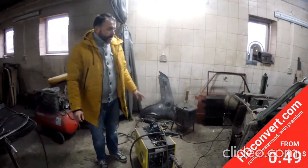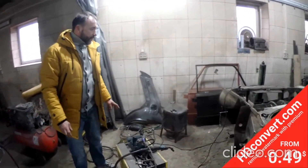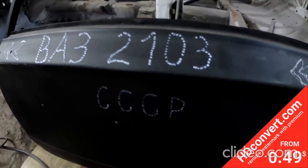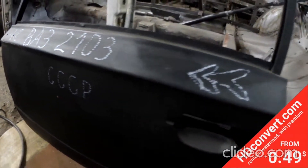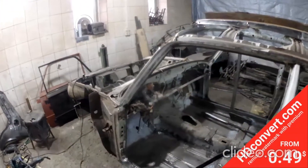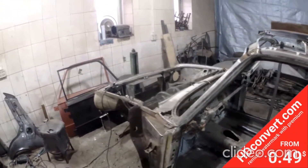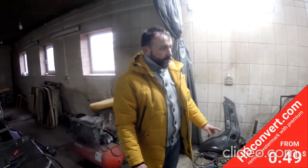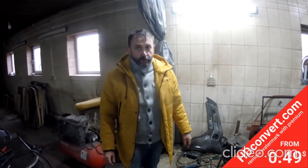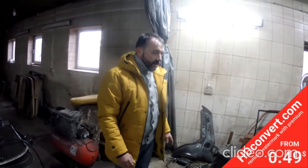Всё правильно Фёдор сказал. Действительно, это очень редкая на сей день машина. ВАЗ-2103, 73-й год, и номер кузова 19076. Интересна она тем, что в ней установлен ещё итальянский мотор — настолько она ранняя.